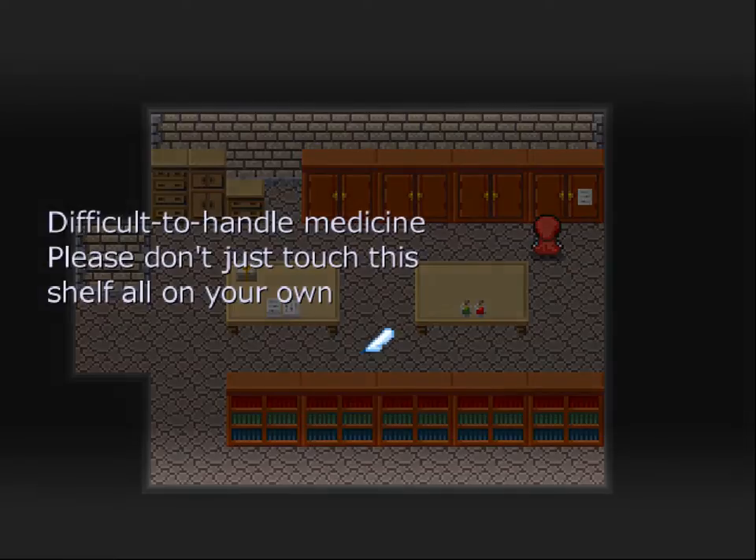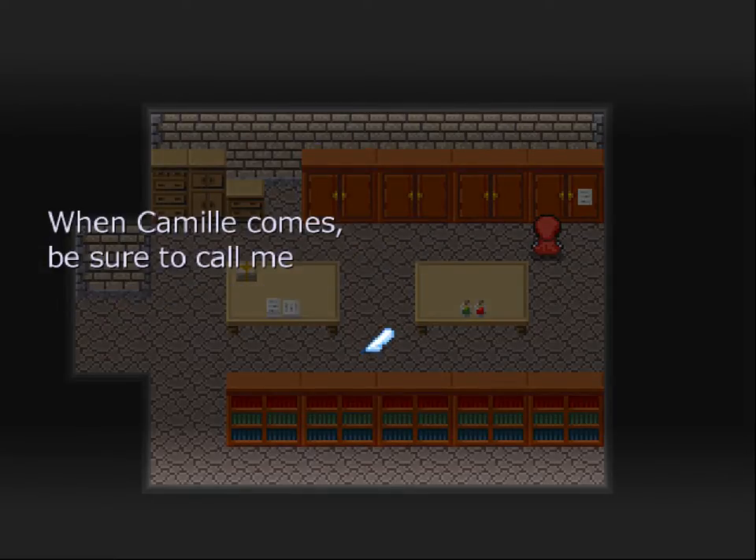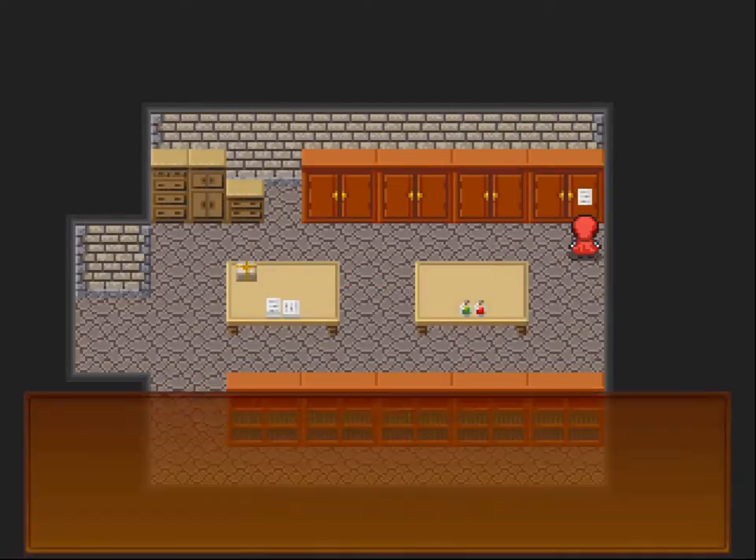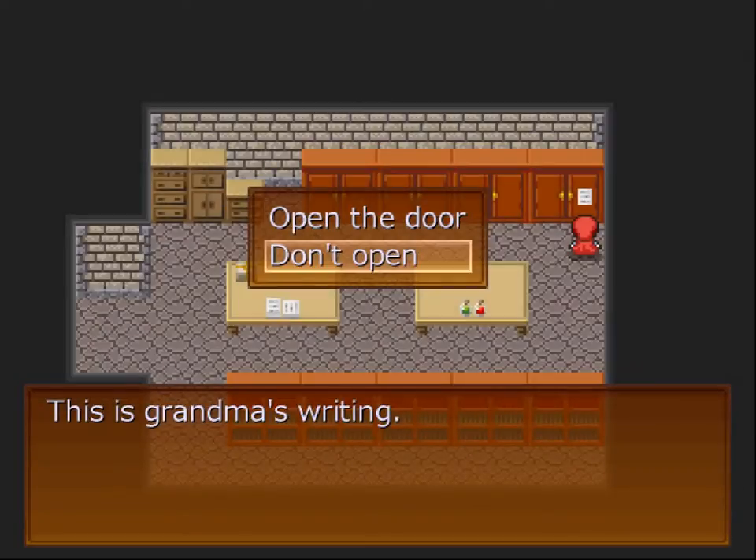A paper is posted here: 'Difficult to handle medicine. Please don't just touch this shelf all on your own. When Camille comes, be sure to call me.' Don't open.